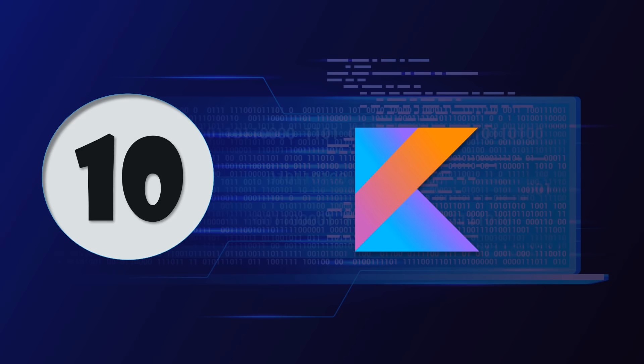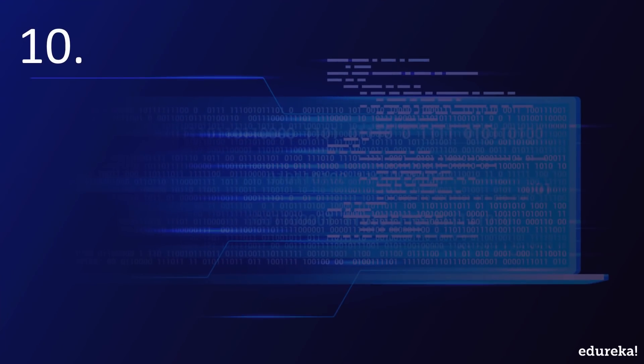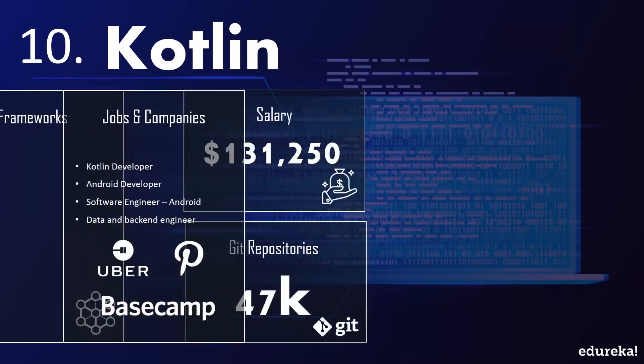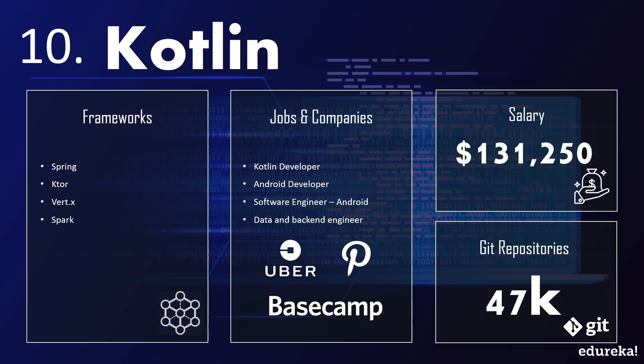At number 10 we have Kotlin. Kotlin, the Google-endorsed programming language for building Android apps, has now become the most beloved programming language amongst developers according to a Stack Overflow survey. It's a statically typed programming language that runs on the JVM. Popular frameworks that use Kotlin are Ktor, Spring, and Vert.x. Kotlin's features include interoperability with Java, Android Studio support, and many others that allow you to write less code with fewer bugs. According to GitHub, the number of contributors using Kotlin has more than doubled in the past year, making it the fastest growing language.